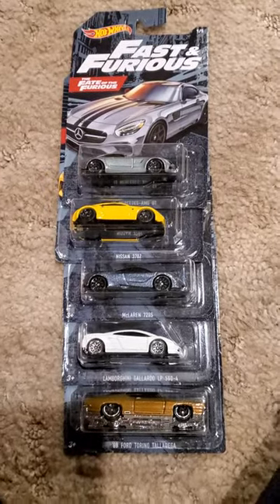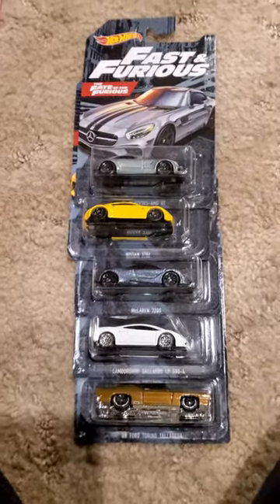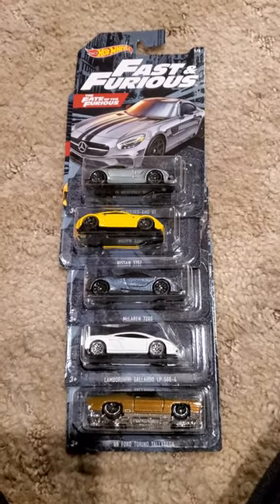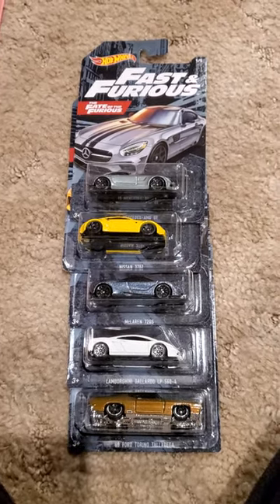Hello all, welcome to another edition of Diecast Cars, Hot Wheels, and Matchboxes. Today we have Hot Wheels Fast and the Furious 5-Card Set. I bought these at Walmart.